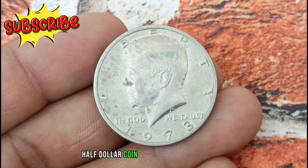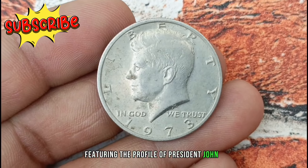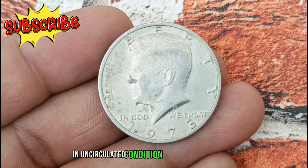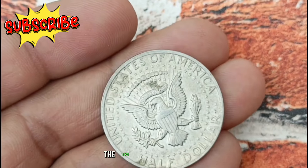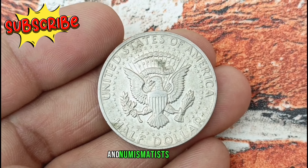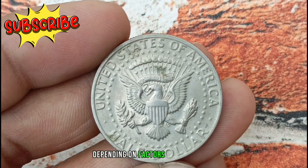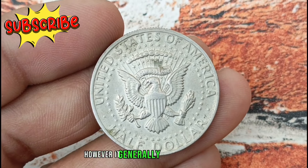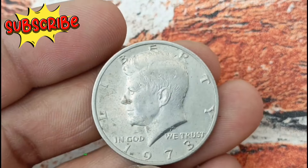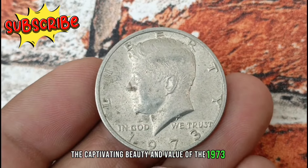Next, the stunning 1973 USA half-dollar coin in uncirculated condition. Minted in 1973, this coin boasts a captivating design featuring the profile of President John F. Kennedy on the obverse and the striking image of the presidential seal on the reverse. The luster and detail of this coin in uncirculated condition are truly remarkable. The 1973 USA half-dollar coin, particularly in uncirculated condition, holds significant value among collectors and numismatists. Its value varies depending on factors such as rarity, demand, and overall condition, but generally it could be higher depending on specific attributes.